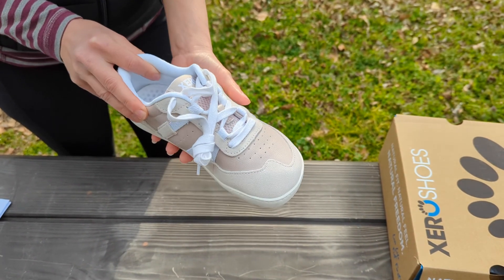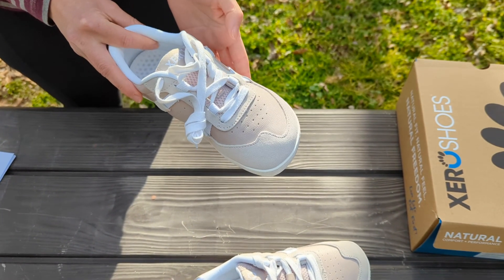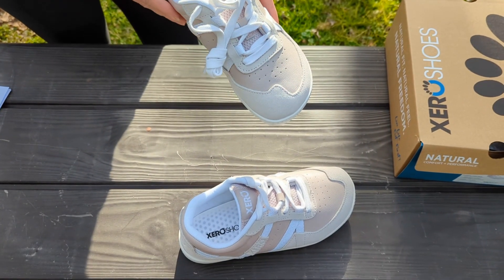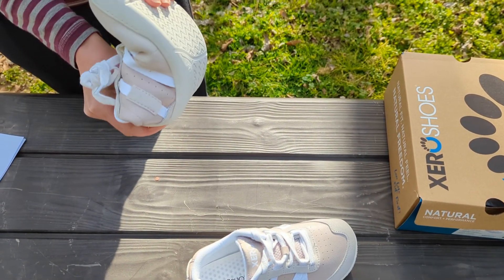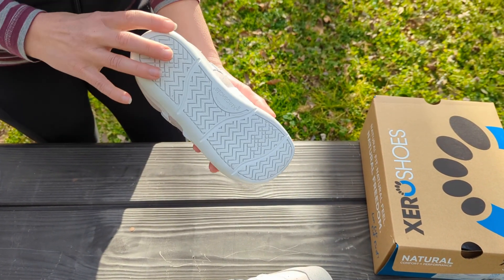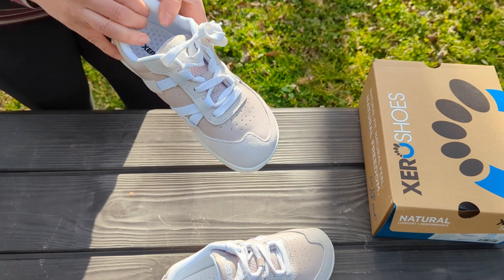What I really like about them is actually the color — even though they're considered pink, they're also incredibly neutral so they pull more of a nude, and you can really wear these with anything. They still have the very minimalist feel, the flexibility, and the sole is still really nice like a walking shoe. All around these are really good looking shoes and I can't wait to wear them downtown.